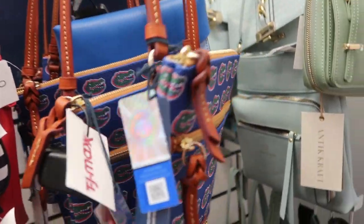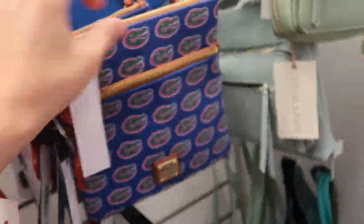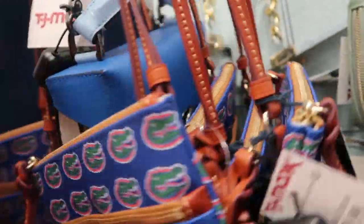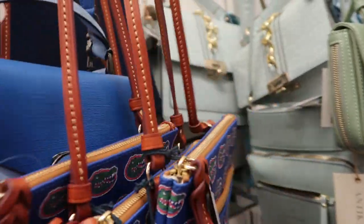There are some Gator crossbody bags from Dooney & Bourke. They retail for $128.99 and they are $59.99. I love Dooney & Bourke's sports bags — I don't like the Gator so I'm not going to get that, but if you did, it's really cute.